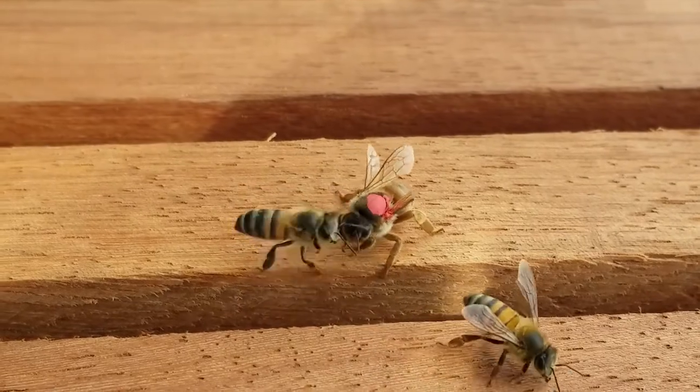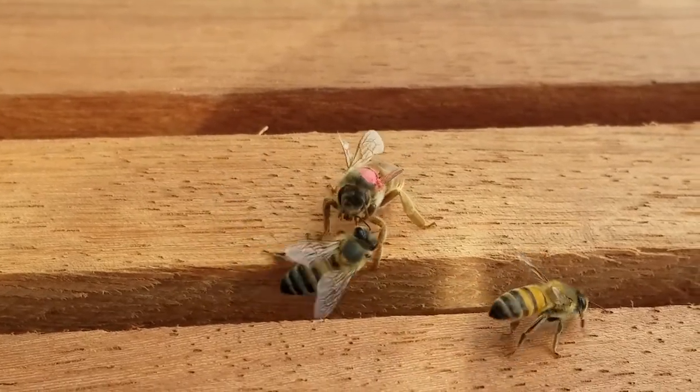What about bees? Are they insects? Or are they something else?